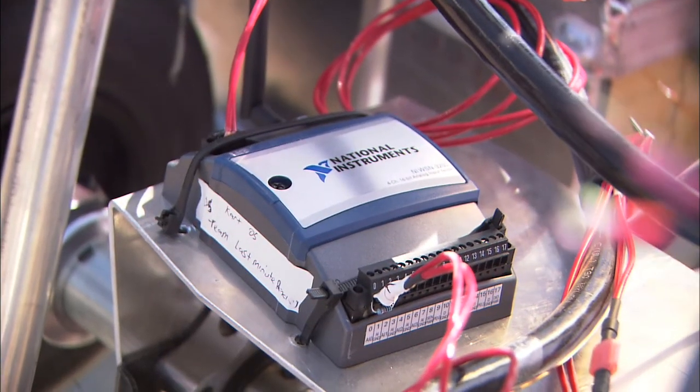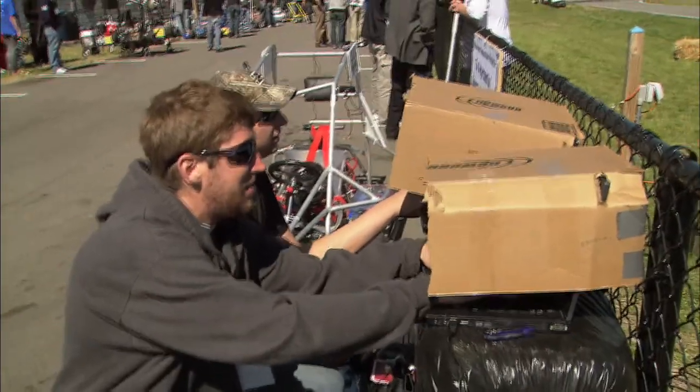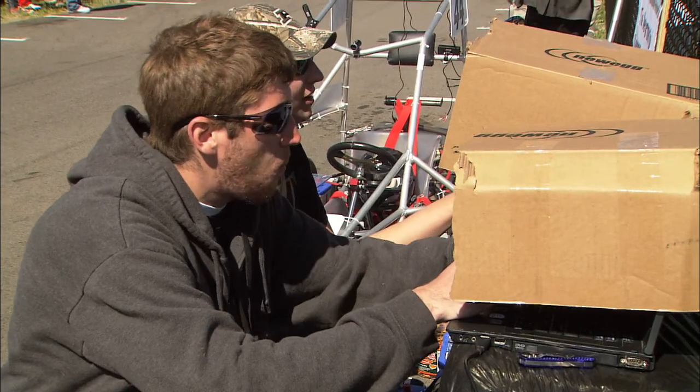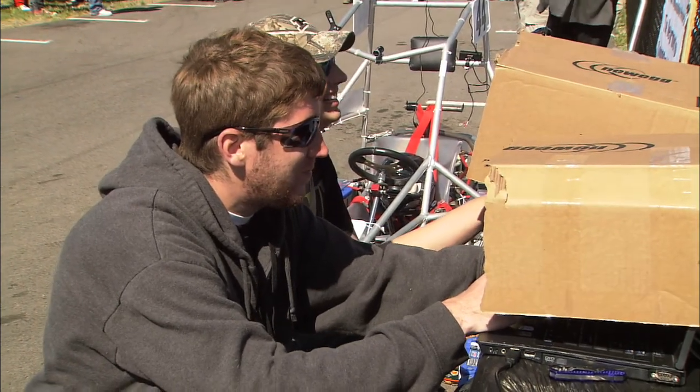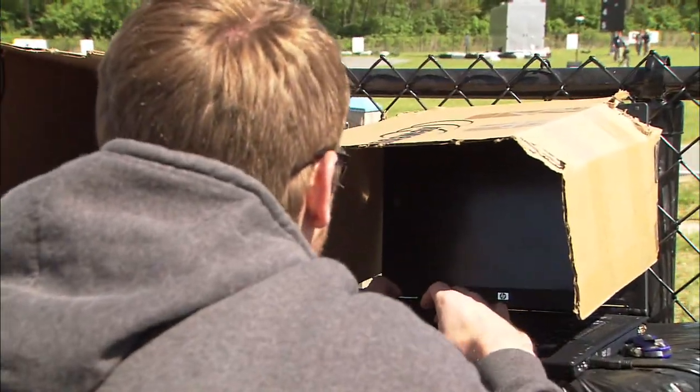This right here is our National Instruments wireless node. It sets up a wireless network so we beam the data from the cart to the team so they can analyze it when they're trying to tune and test and see what's working and what's not working. It sends power readings through volts and amps and can graph that in real time during any event or test activity.